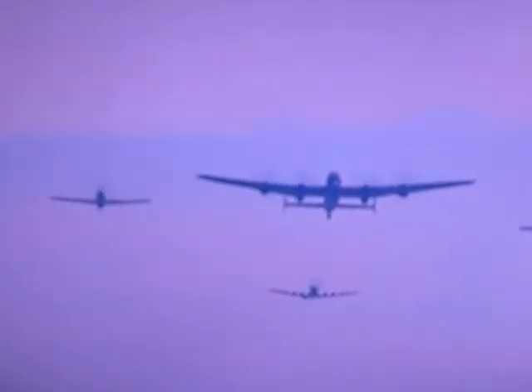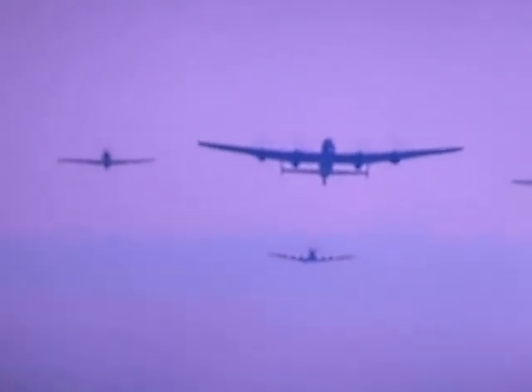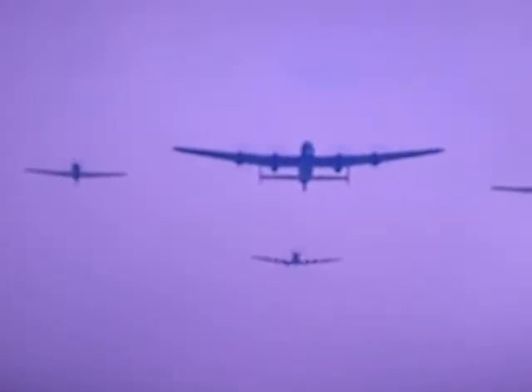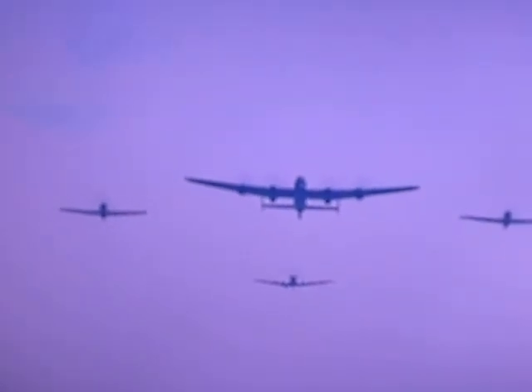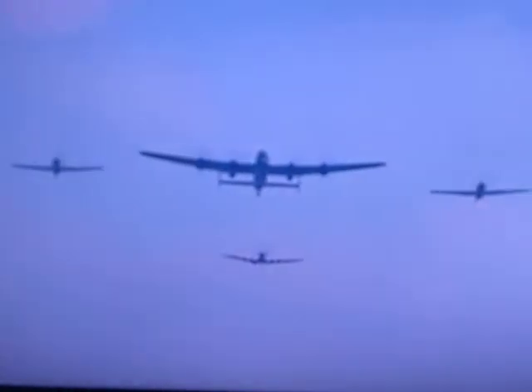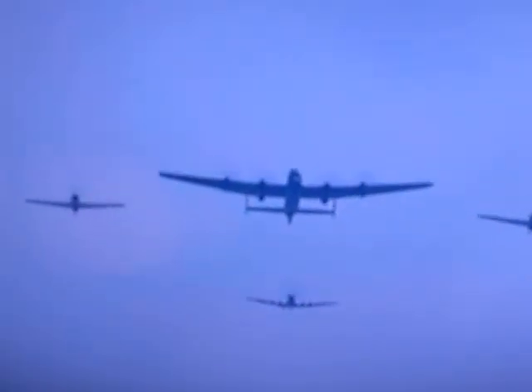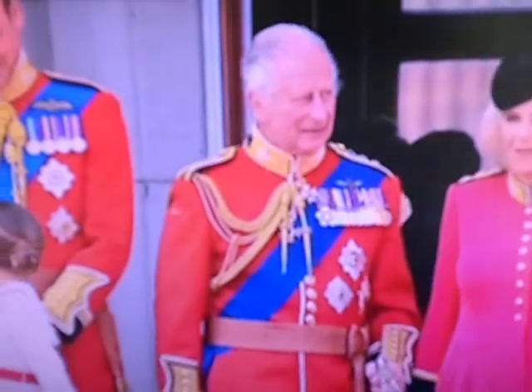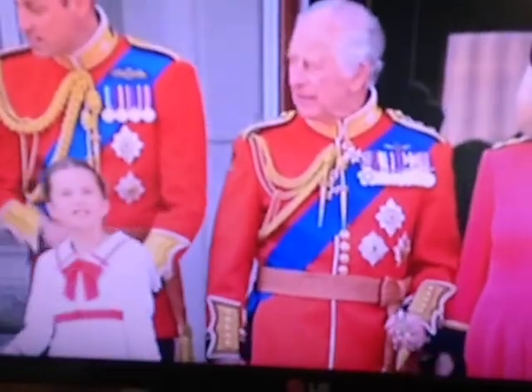Now we're looking for the next sequence, which is the Battle of Britain Memorial Flight. We have a Lancaster — unmistakable — a Spitfire, and two Hurricanes. All of them from the Battle of Britain Memorial Flight. They're just flying over Horse Guards Parade right now, so they'll be at the palace within a matter of seconds.